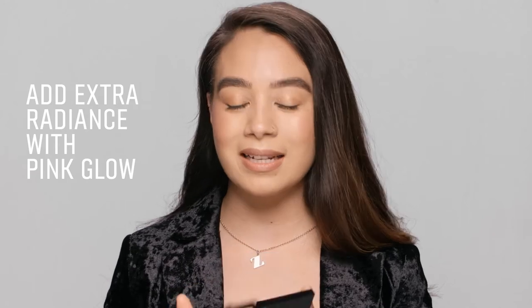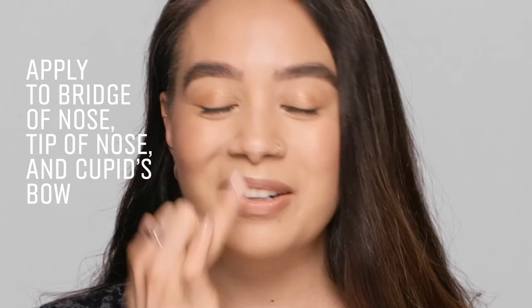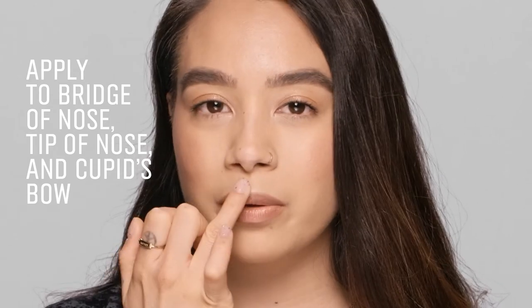Finishing touches — I'm going to go in with Pink Glow Highlighter. I'm going to take it right down the bridge of my nose, a little bit on the tip of my nose, and my cupid's bow. So there you have it, a beautiful all over glow using our highlighting powder.